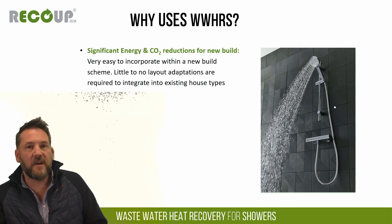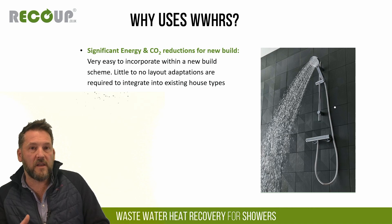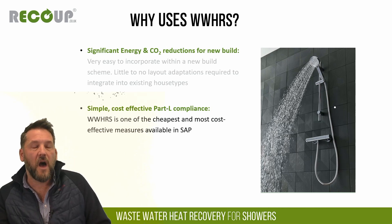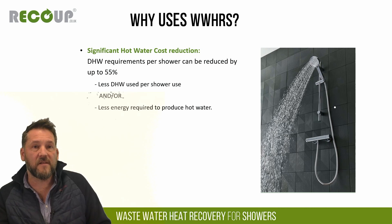So why use wastewater heat recovery? Significant energy and CO2 reductions for hot water. It's a simple heat exchanger technology that is easy to install in most cases and really requires very little layout adaptations or installation knowledge. It offers simple, cost-effective Part L compliance. One of the most cost-effective measures available in SAP versus the amount of SAP points that can be gained. It does offer significant hot water energy reduction for showers — showering is a big part of hot water use.